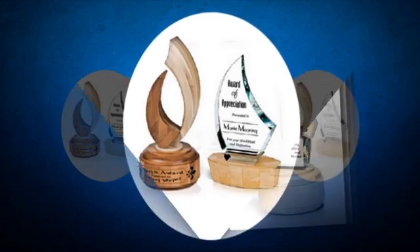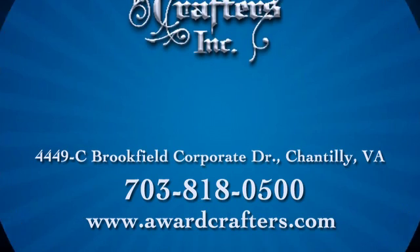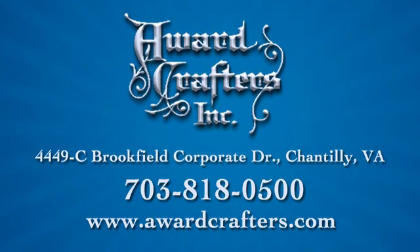Award Crafters, combining old-world craftsmanship with new-age technology. For additional information, browse our website, give us a call, or come see us today.